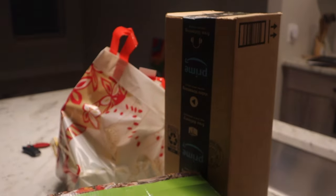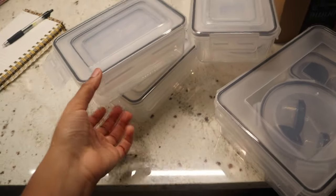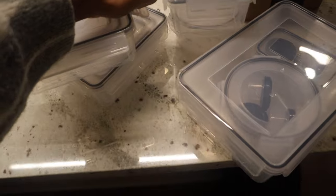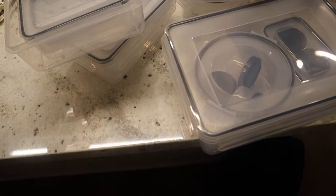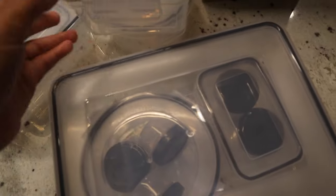I also got these packages that I'm about to open on camera. So I got these very much needed food storage Tupperware containers. I was hoping this one would be a bit bigger for when I make really big dishes, but it's fine — I'll just order or find some more in the store. It came with a lot — all these mini sets. I'm about to throw these in the dishwasher.